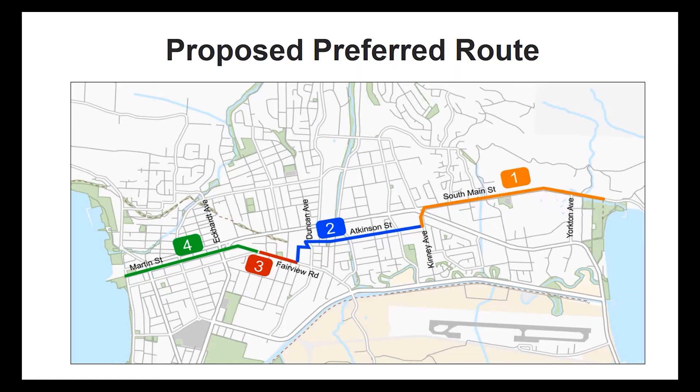The preferred route is divided into four sections beginning at the south end of the City at Skaha Lake. The City looked at multiple options for each section and evaluated them on safety, appeal to all ages and abilities, road and bike lane dimensions, directness of the route, access to key destinations, parking impacts, cost implications, and feedback from the community. This illustration shows the preferred option for each section and how they will connect. Let's take a closer look at each section.